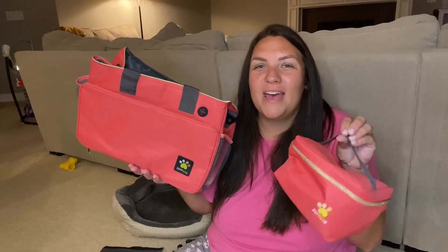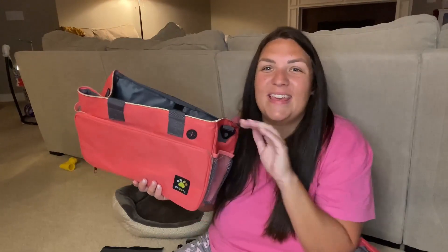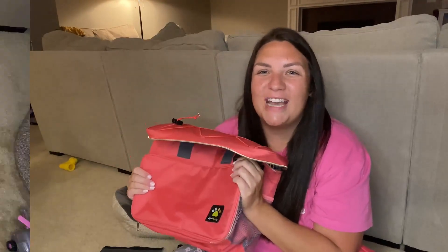This all-in-one pet travel kit is perfectly designed to fit all of your dog's needs. It is going to be the only bag that you need while traveling with your pet. We are absolutely loving this — consider getting one for your pooch today.